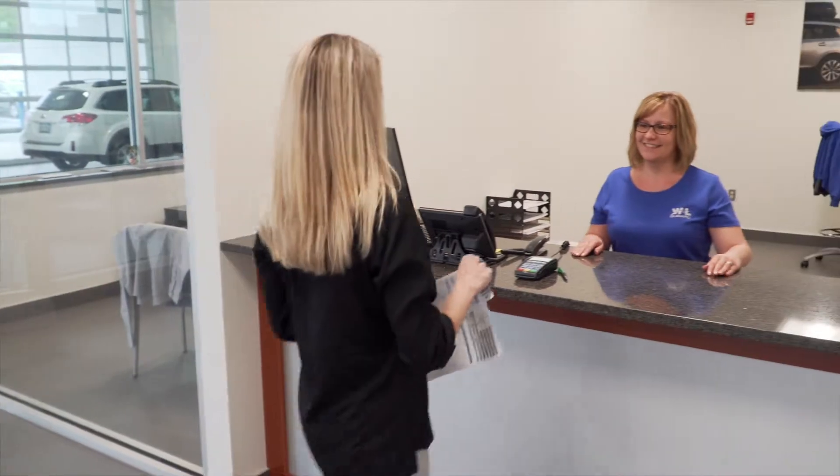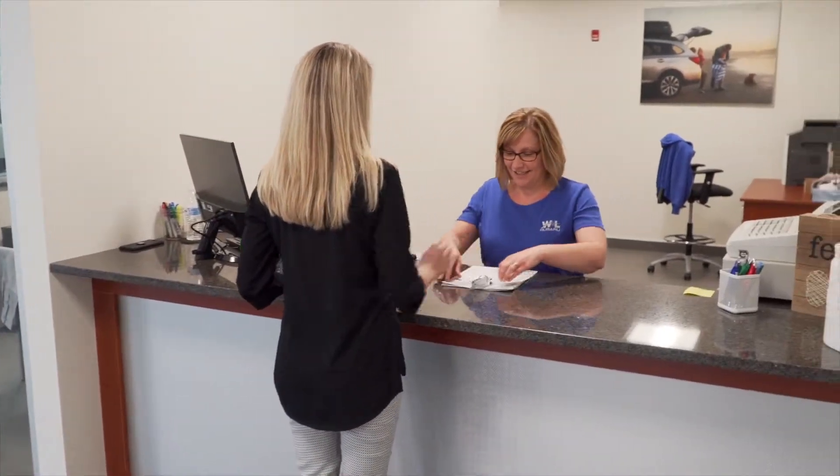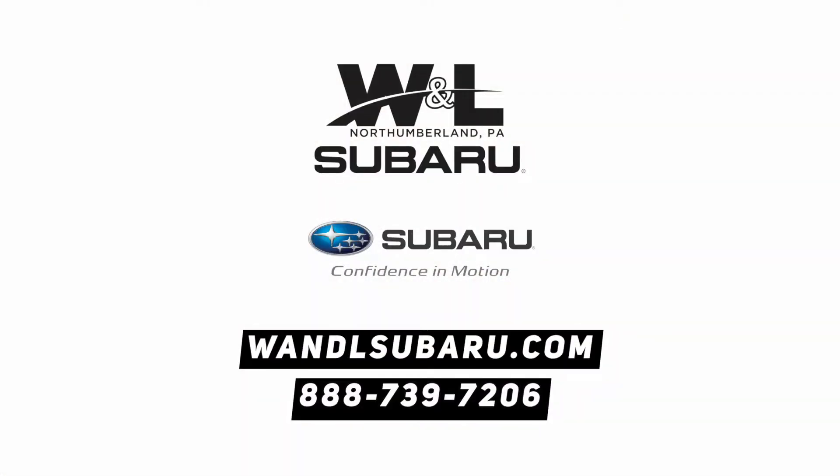Walk-ins are always welcome, no appointments necessary. Call us today to schedule your service appointment or visit us online at W&LSubaru.com.